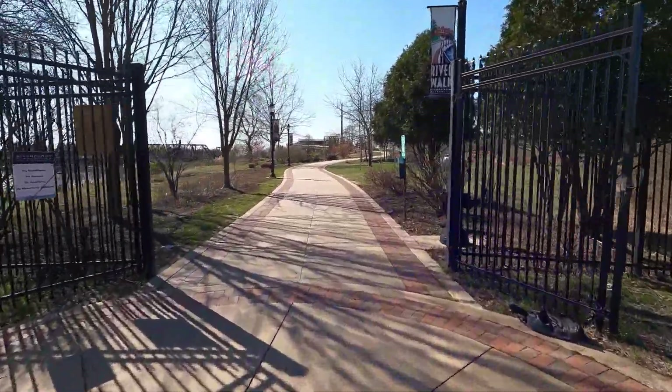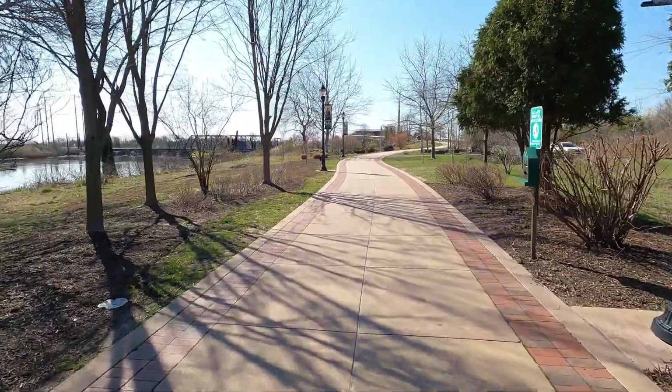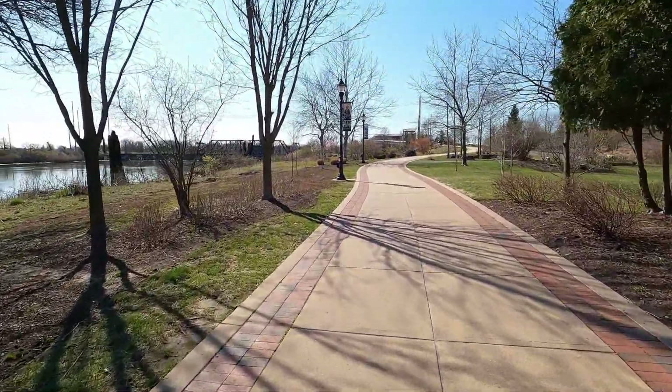We are now entering the Russell W. Peterson Urban Wildlife Refuge, which connects right from the Riverwalk.